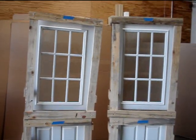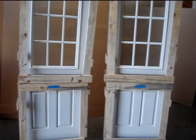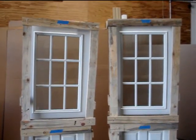Good morning everybody, once again this is Michael with Today's Entry Doors. If you've seen our videos before, you should know by now we do a lot of Dutch doors. I've got another door system for you, and this one is no different.